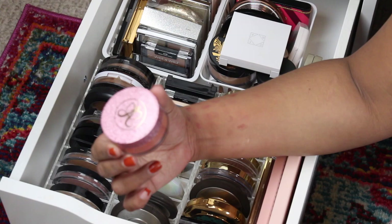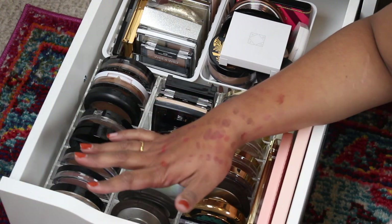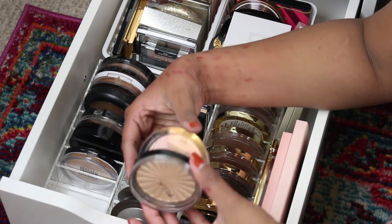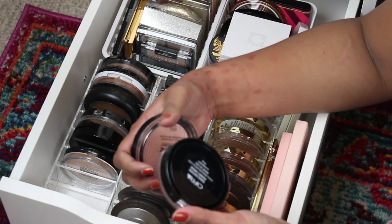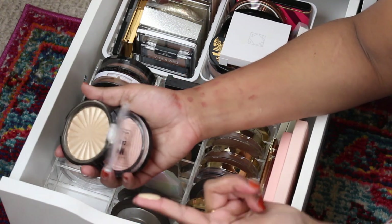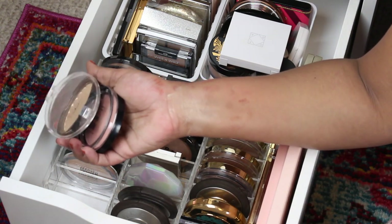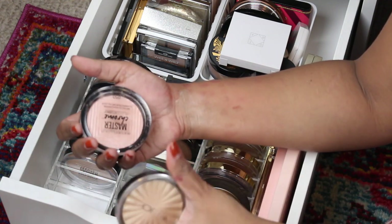I'm not a huge loose highlighter person but I do really like this one from ABH, and I have my eye on their mini set for holiday. Here is an Ofra highlighter — I think I got this in a Boxycharm. This is the shade Rodeo Drive, one of their infamous blinding highlighters. I feel like I'm kind of over gold highlighters and this one may be a little too light for me, so I'm gonna put this in my maybe pile.